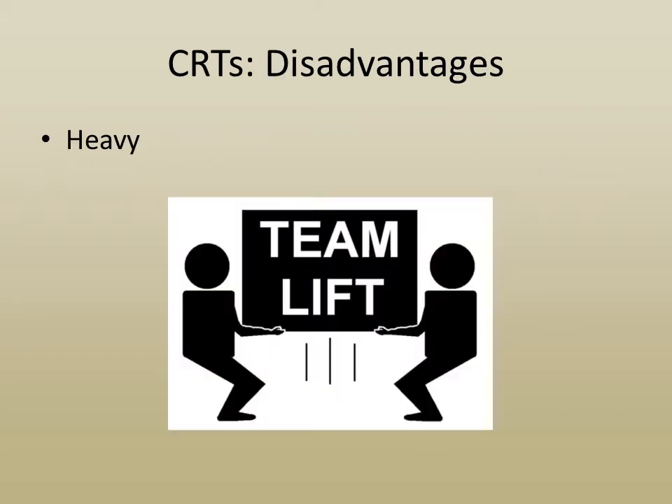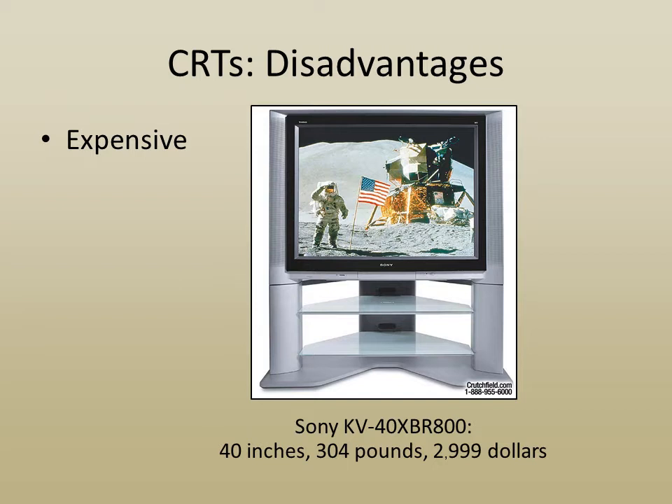CRTs are heavy. They're expensive. Pictured here is a rare high-definition TV CRT.